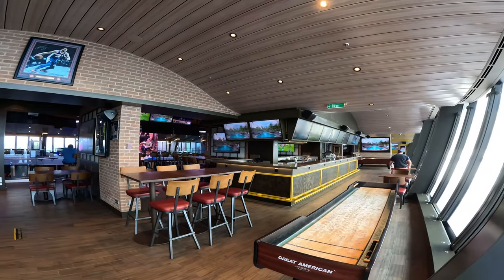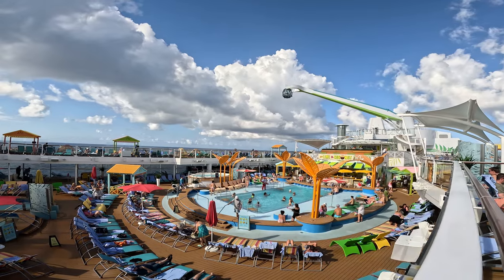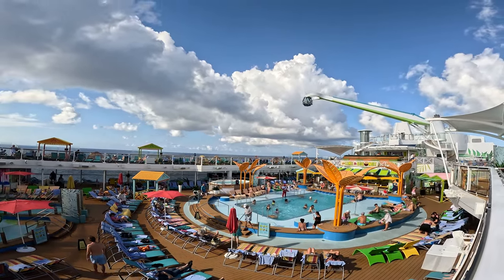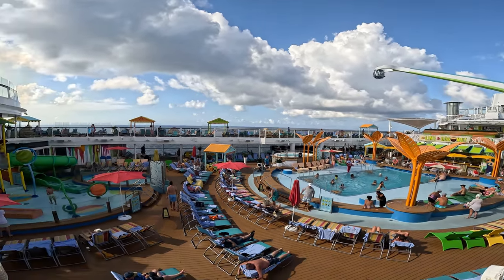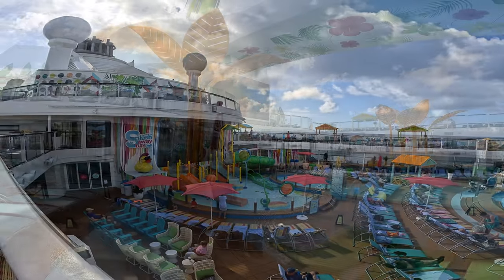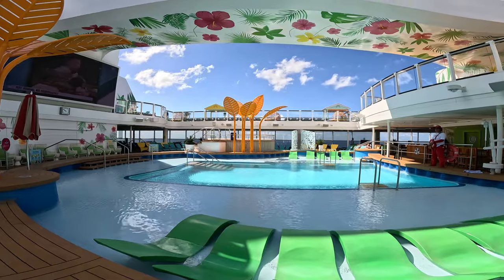The last place I'll talk about is the pool area, and what a gorgeous pool area. On a Caribbean cruise you want to see tropical, vibrant colors, and they knocked it out of the park. It is absolutely gorgeous — very tropical — and they always had someone playing steel drum bands. You really felt that island vibe, totally chilled.